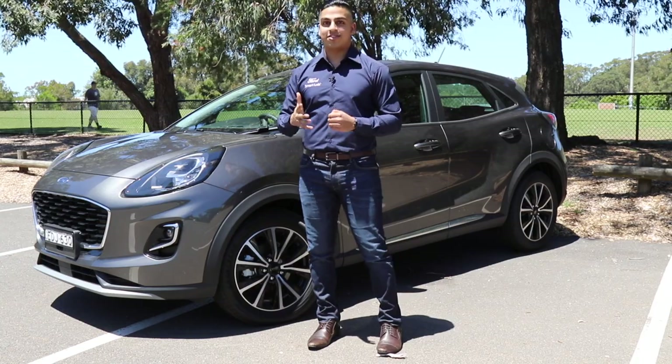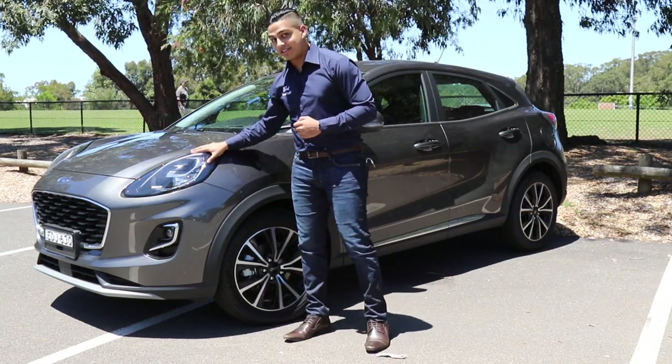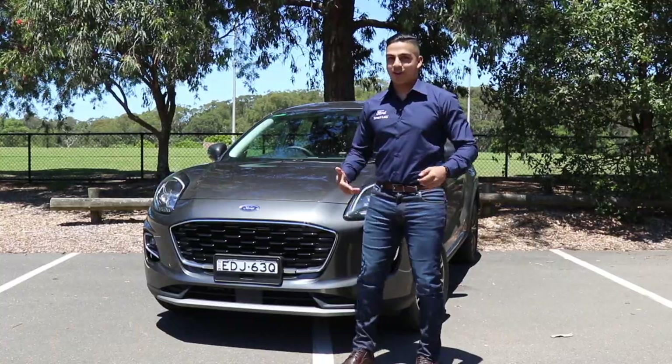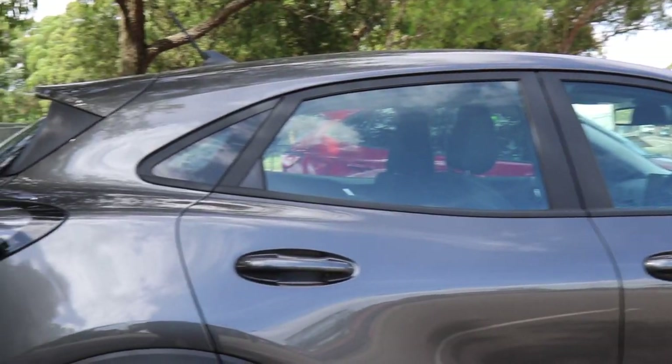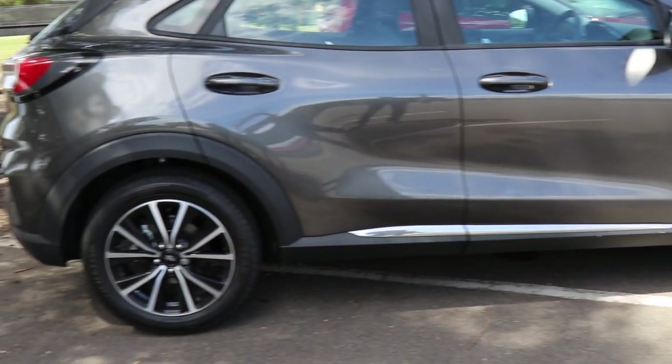It's hard to look past the stunning exterior design. The Ford Puma immediately catches your eye with its high-sitting headlamps, aerodynamic lines and pronounced wheel arches. The front grille gives off a cheeky smile, and the rear integrated spoiler along with the raised ride height makes it a more encouraging car to drive with confidence.